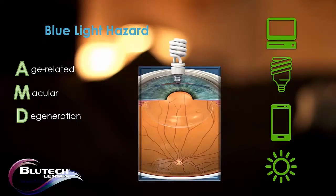As this blue light enters the eye, it makes its way all the way to the back of the eye, directly to the macula. And through photooxidation, it damages our retinal cells and may lead to AMD.